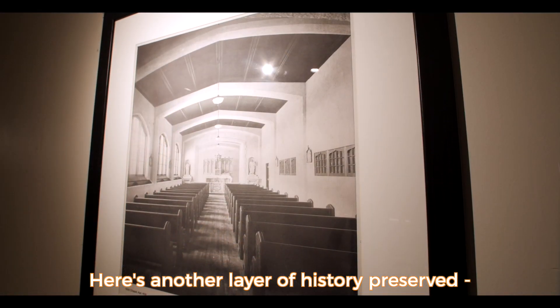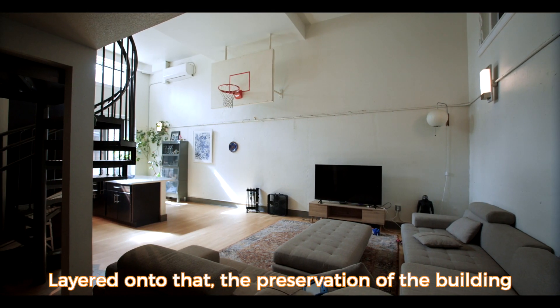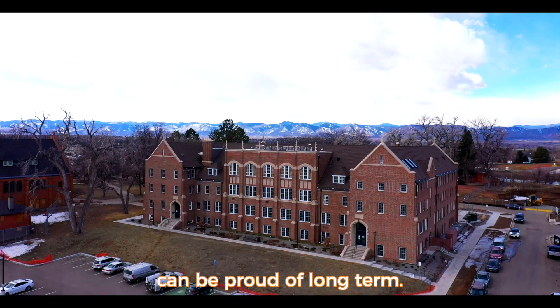Here's another layer of history preserved to tell the story of women's education, layered onto that the preservation of the building as a use that the community and society can be proud of long term.